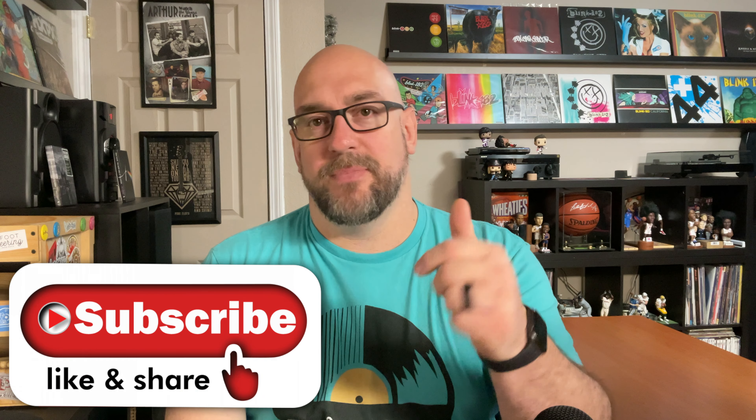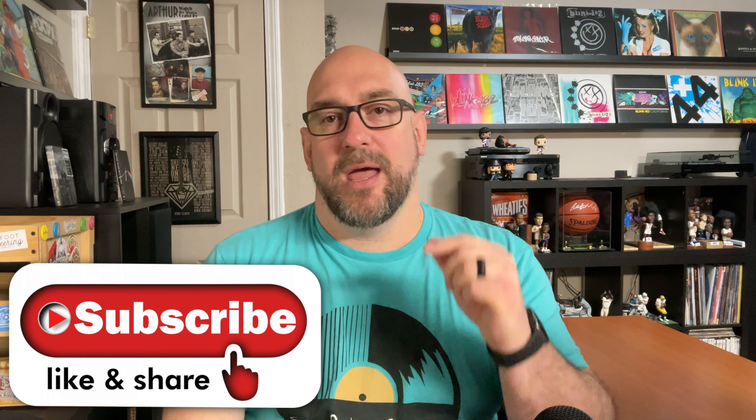There's a bunch of links down below — make sure you check those out. There's links for the Vinyl Den Facebook group, our merch page, the Spotify and Apple Music weekly playlist, and also the Patreon page. If you enjoyed the episode, give me a thumbs up, hit that subscribe button, and make sure you hit that notification bell so you're notified every time I release new episodes.